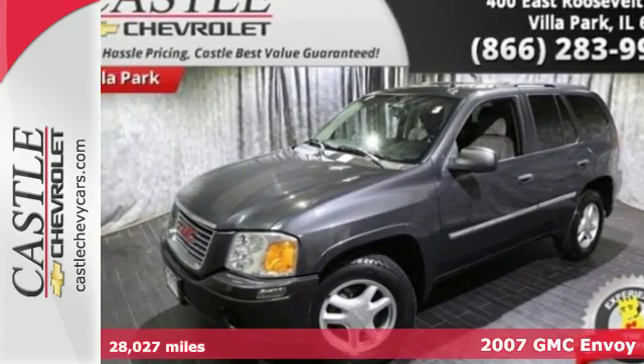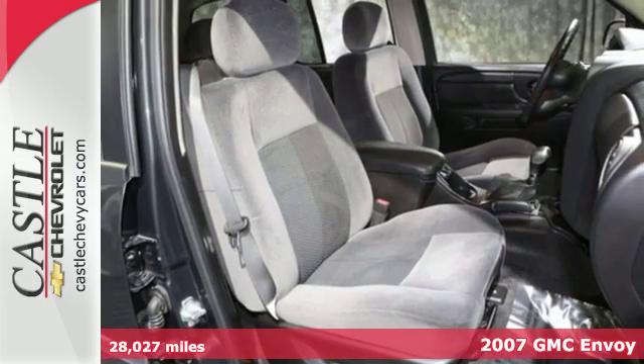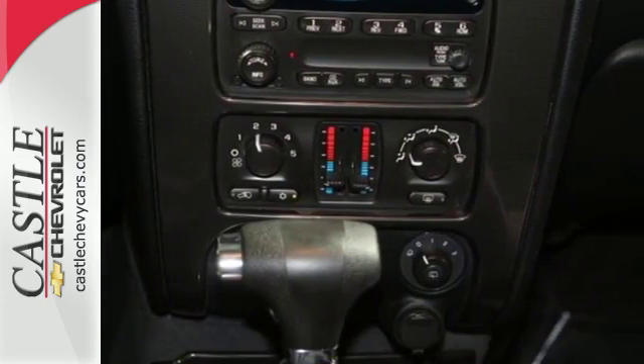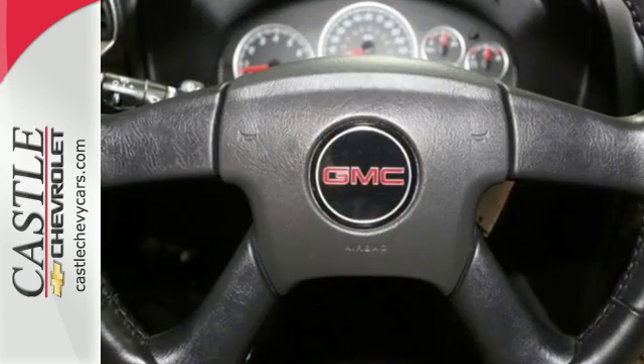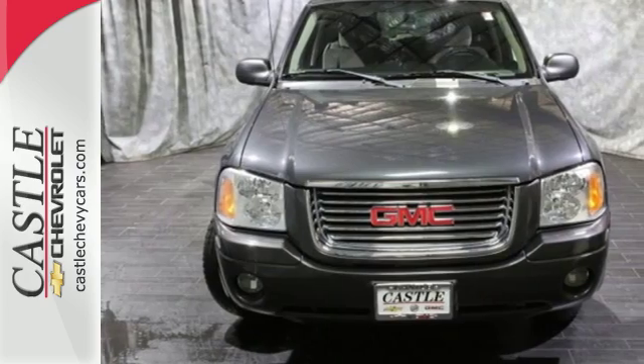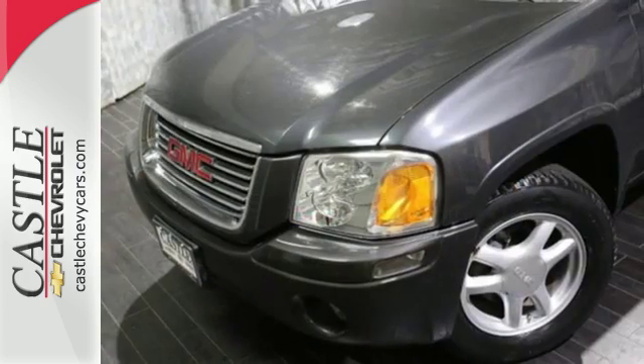Here's a 2007 GMC Envoy. OnStar Satellite Communications, power mirrors, a roof luggage rack, stability control, air conditioning, daytime running lights, and a trailer hitch all come standard in this Envoy. It offers the best of all worlds with its silky smooth ride, spacious interior, and unsurpassed safety.